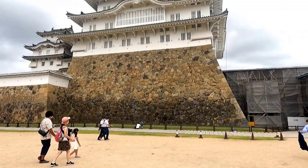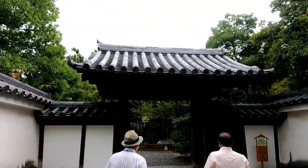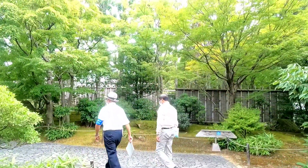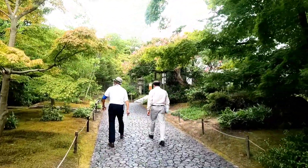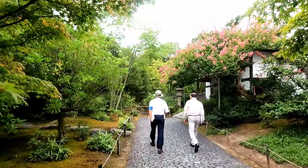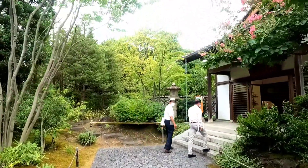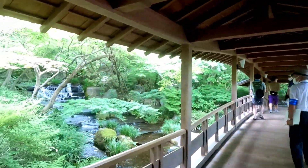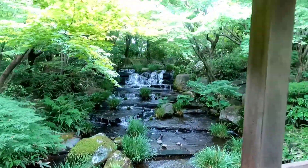Now we are in the Japanese garden called Koko-en, which was constructed in 1992 at the exact site of Nishi Oyashiki, called the Lord's West Residence, with Himeji Castle — one of the world cultural heritage sites — as a background. The area of this garden is about 3.5 hectares, composed of nine different gardens, built on the archaeologically excavated site of samurai houses and roads, using gardening techniques of the Edo period, calculated around 1600 to 1860.